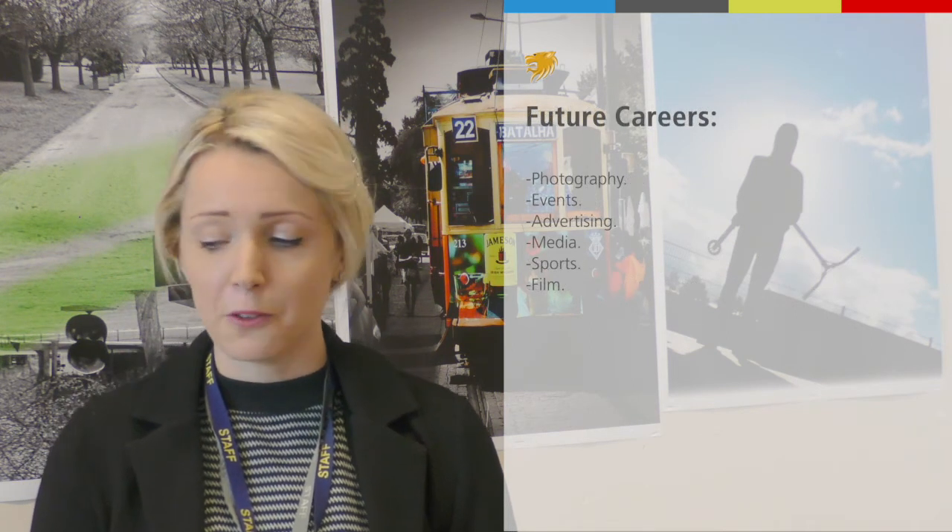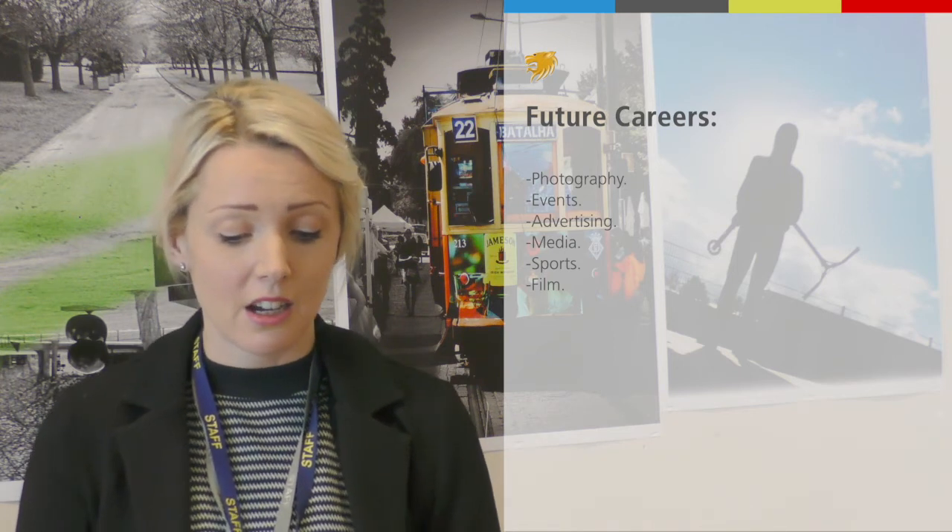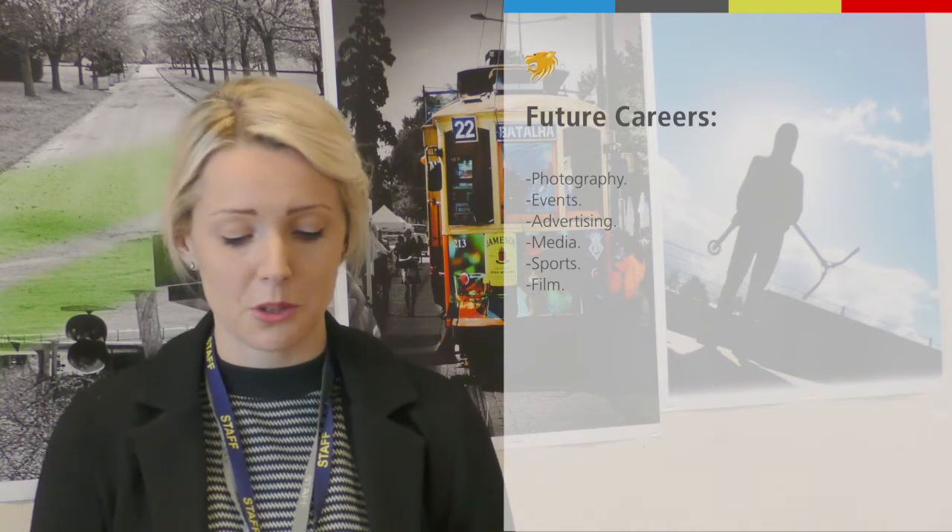Regarding higher education courses, if you are interested in taking photography to higher levels — whether you want to be a photographer or go into different areas like advertising — there are lots of different opportunities there.